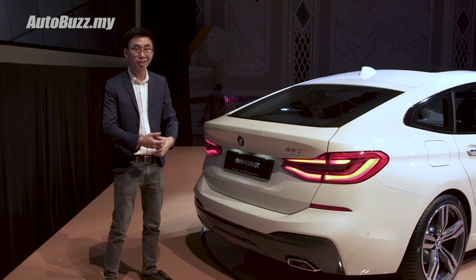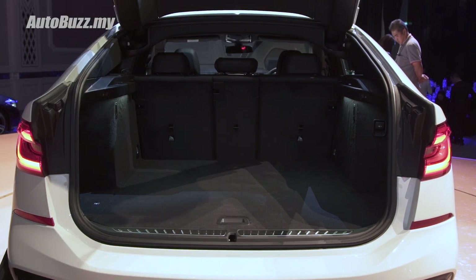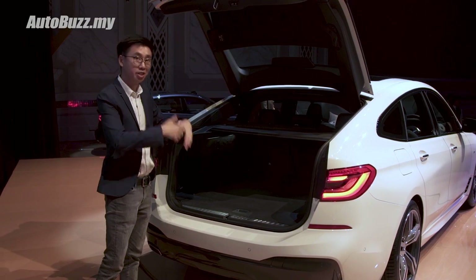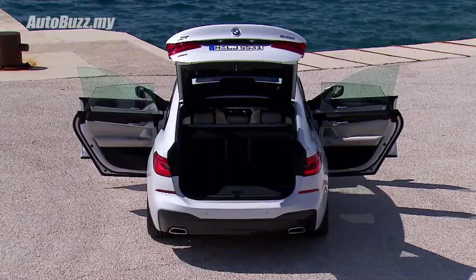Boot space is now 100 litres more than the 5 Series GT. You can now fit 610 litres worth of cargo back here, and this large single-piece tailgate helps loading and unloading items a lot easier. It also played an important role in helping the 6 Series GT bag the 2017 Euro Car Body Award.